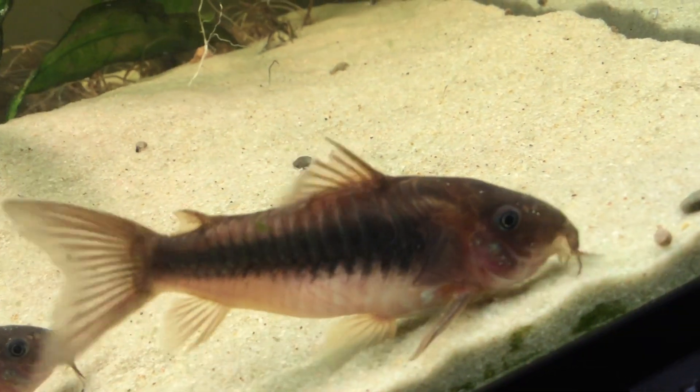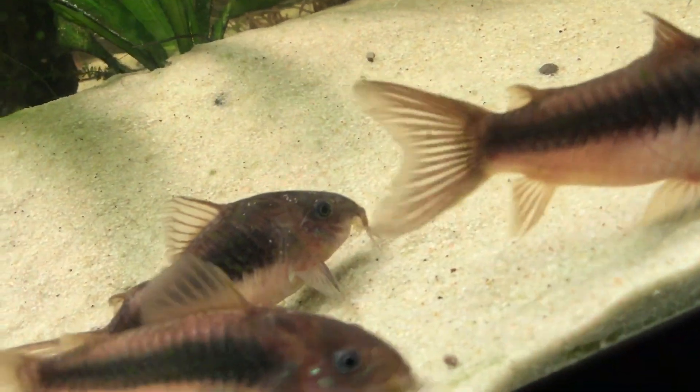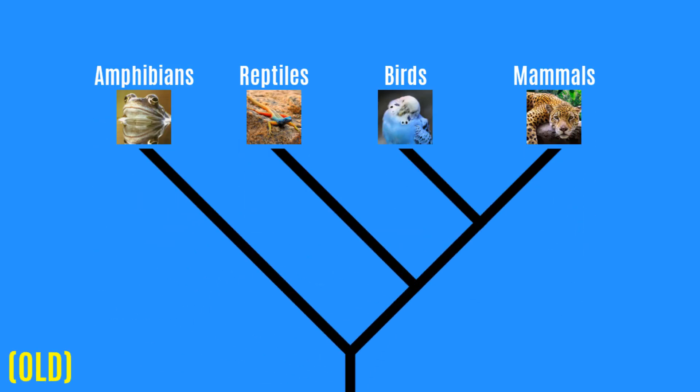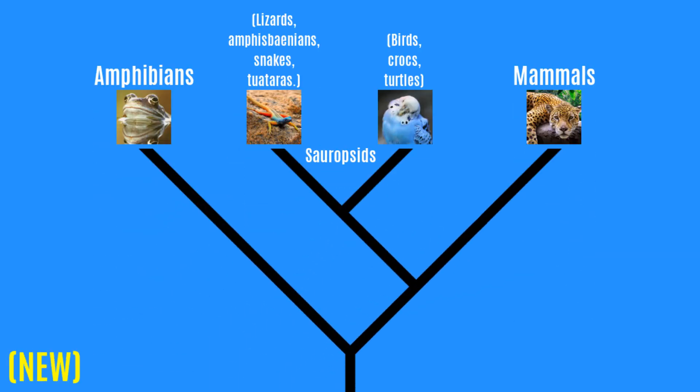Not mentioning fish for the rest of this video because if I told you the truth about those it might just play with your head a little bit too much. If we zoom out and have a look at our phylogenetic tree of vertebrates, we see that whereas before there were four major clades, there are now only three. So what on earth has any of that got to do with reptiles needing UVB?